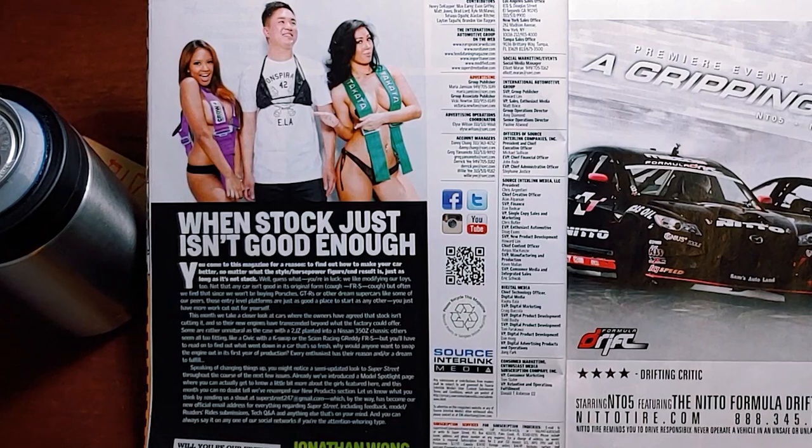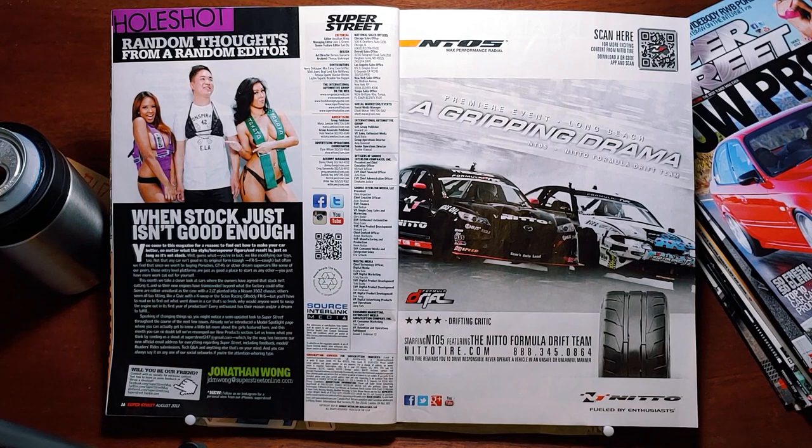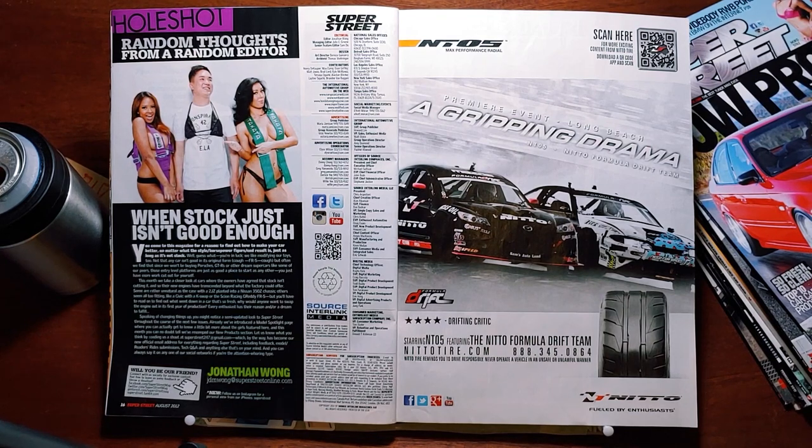Just as long as it's not stock. We like modifying our toys too — not that any car isn't good in its original form. Cough. FRS. Cough. But often we find that, since we won't be buying Porsches, GTRs, or other dream supercars like our peers, those entry-level platforms are just as good a place to start as any other. This month, we take a closer look at cars where the owners have agreed that stock isn't cutting it, and their new engines have transcended beyond what the factory could offer — some rather unnatural, as with a 2JZ planted into a Nissan 350Z chassis. Others seem all too fitting, like a Civic with a K-Swap, or the Scion Racing Gretty FRS. But you'll have to read on to find out what went down in a car that's so fresh — why would anyone want to swap the engine out in its first year of production? Every enthusiast has their reason and or a dream to fulfill.